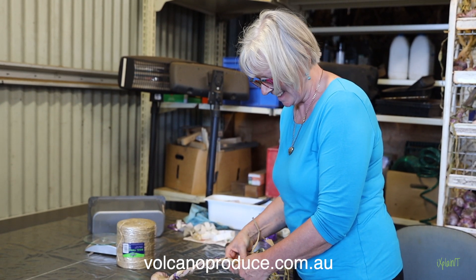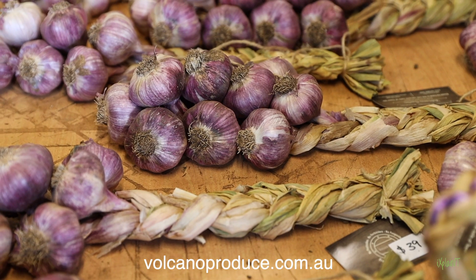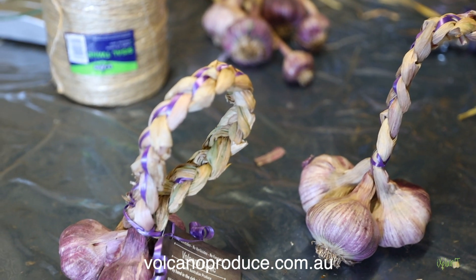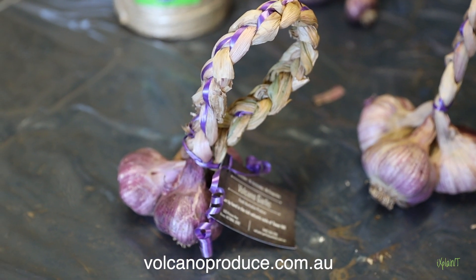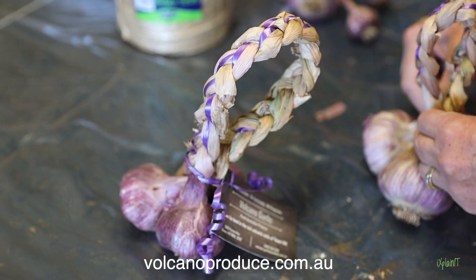So this is Barbara doing a garlic loop. As you can see, she's pretty good — she's done it all before many times. The garlic loop's a great Christmas present, also a nice gift for somebody. They're just three garlic bulbs put together, the top formed into a loop that can be hung over a doorknob or into the kitchen cupboard.